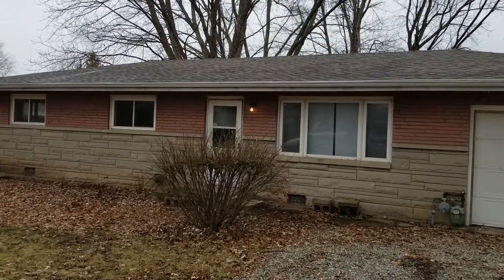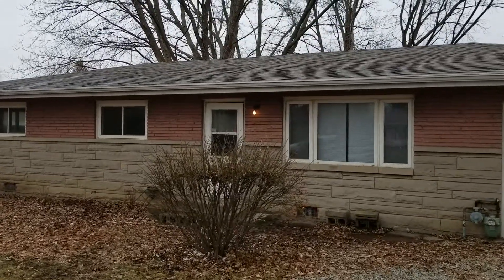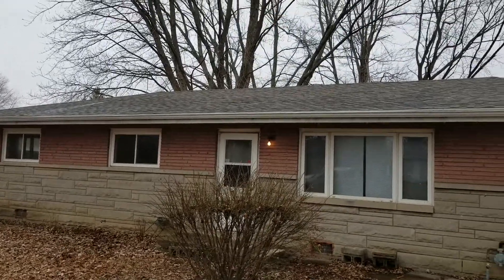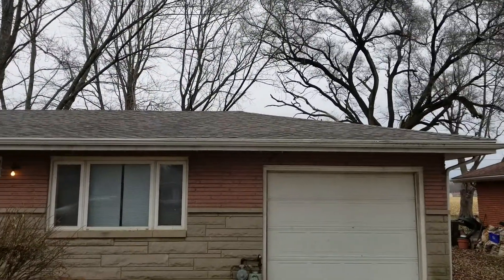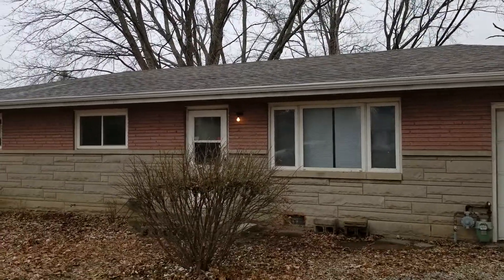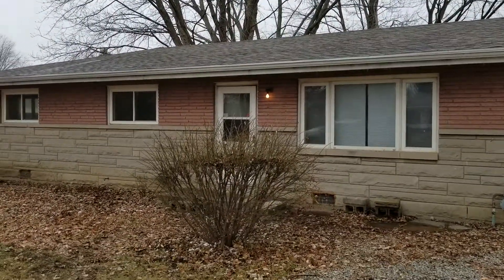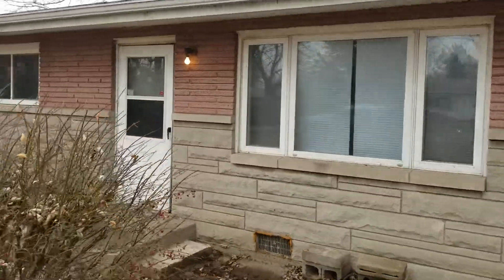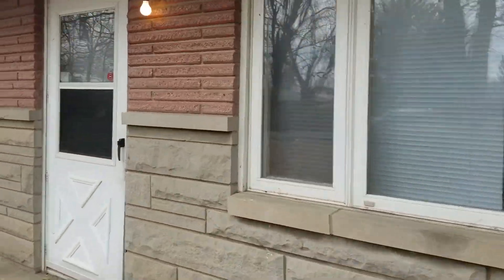We'll point out some recent improvements to the property as we go through today's video. Starting with the fact that the home has a brand new three-dimensional shingle roof. We also prepped and painted all the exterior trim where necessary. It's a nice stone brick build with some newer windows.